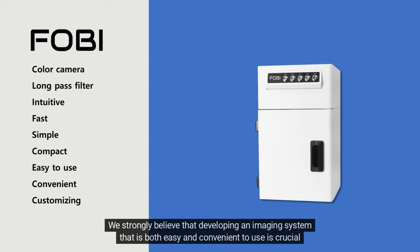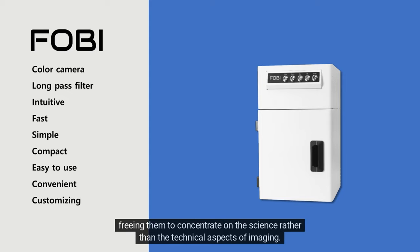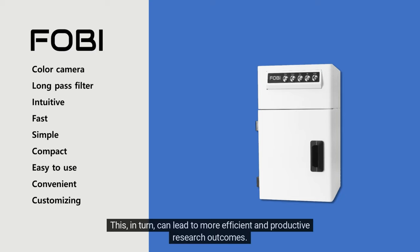We strongly believe that developing an imaging system that is both easy and convenient to use is crucial for researchers, especially given the already complex and time-consuming nature of biological experiments. By offering a simple and user-friendly imaging system like FOBI, we hope to save researchers time and effort, freeing them to concentrate on the science rather than the technical aspects of imaging, leading to more efficient and productive research outcomes.